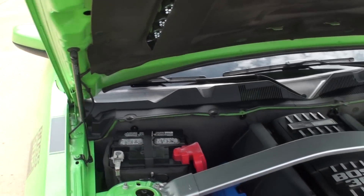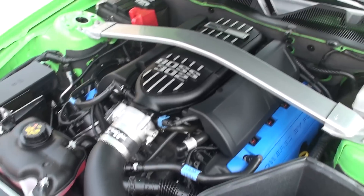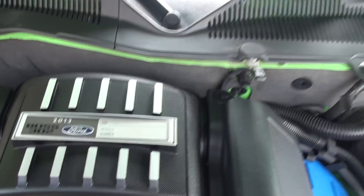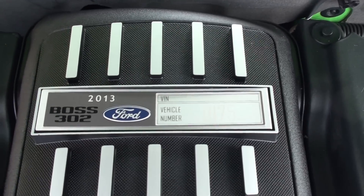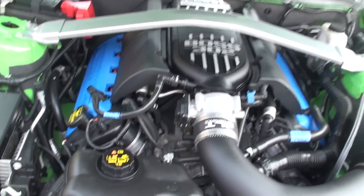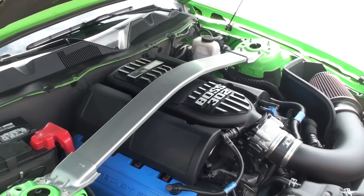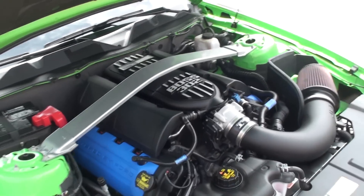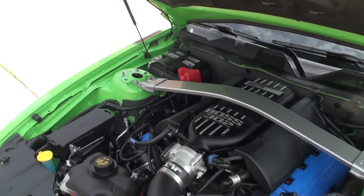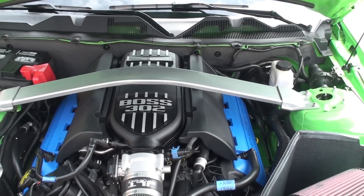It's got the hood shocks where it holds the hood up by itself. Cold air intake. 5-liter V8 pushing 444 horsepower. Just been serviced by the Ford dealership — ready to go.